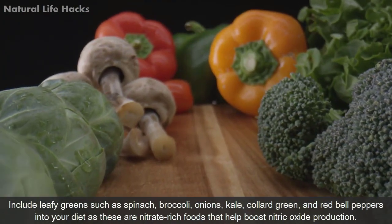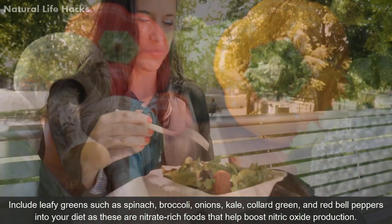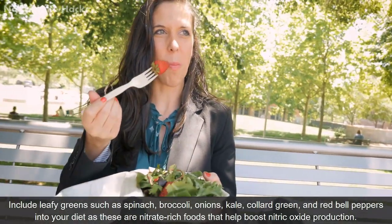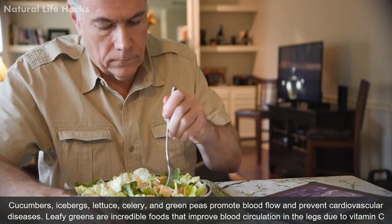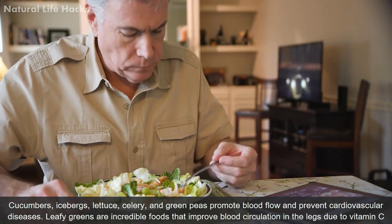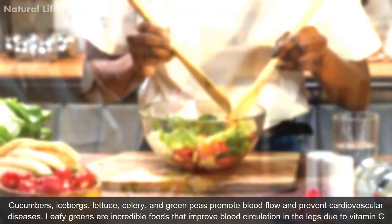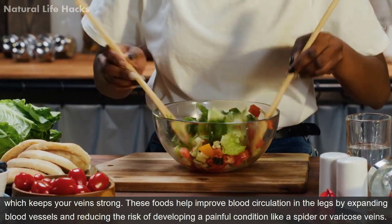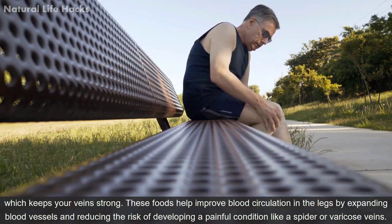Leafy greens such as spinach, broccoli, onions, kale, collard greens, and red bell peppers are nitrate-rich foods that help boost nitric oxide production. Cucumbers, celery, and green peas also promote blood flow and prevent cardiovascular diseases. Leafy greens improve blood circulation in the legs due to vitamin C, which keeps your veins strong. These foods help improve blood circulation by expanding blood vessels and reducing the risk of developing painful conditions like spider or varicose veins.